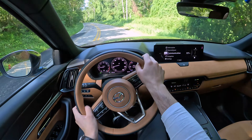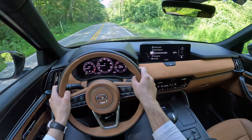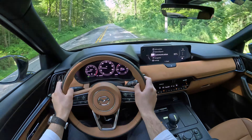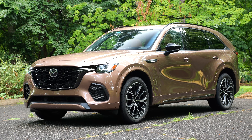Hey guys, today we have a 2025 Mazda CX-70. Now I know you may ask, what the hell is the CX-70 and why does it exist if it looks just like the CX-90? Well, there are a couple minor differences.